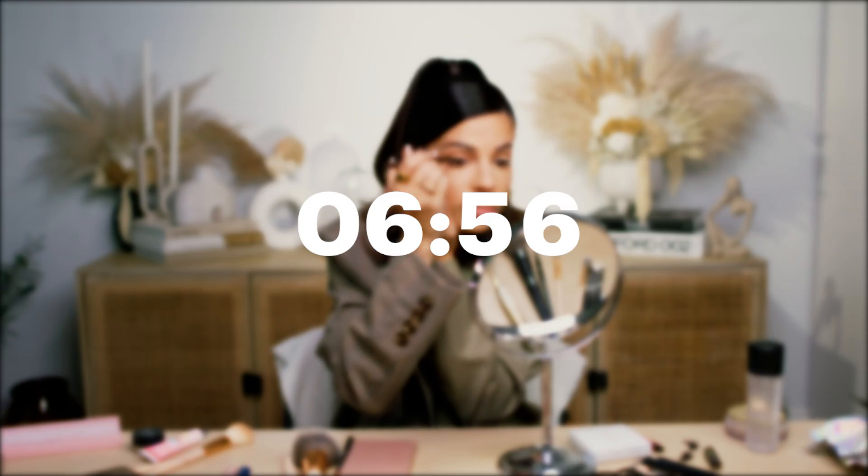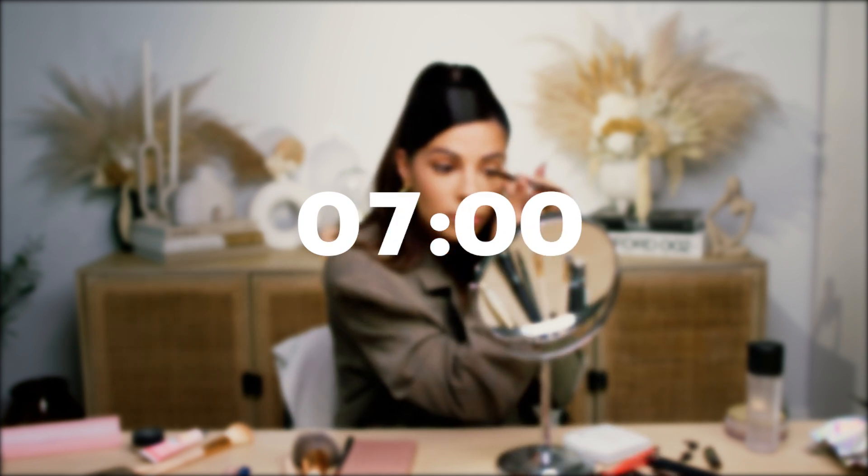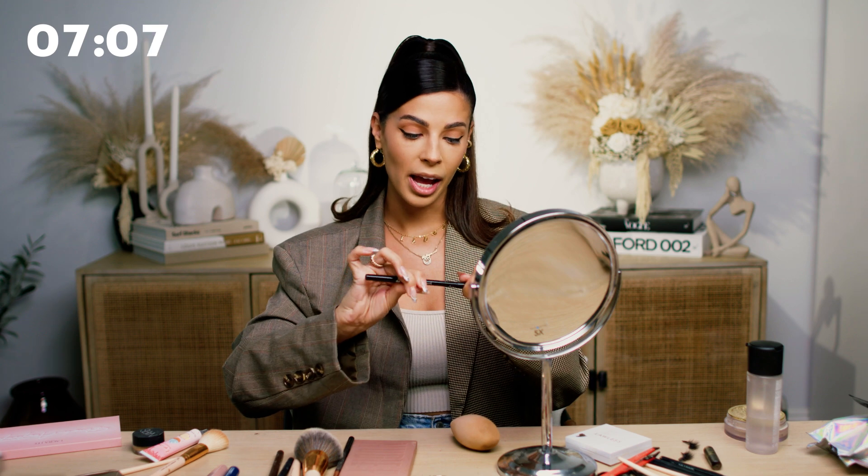Today it's looking pretty solid on this eye. Now I'm going to take the Smooth Silk Eye Pencil by Giorgio Armani in black and fill in my waterline. It's shocking how much this will enhance your eye look and define your eyes — it's pretty amazing.